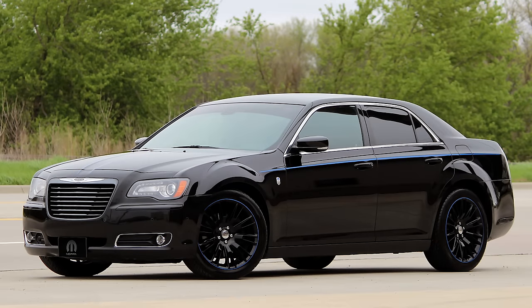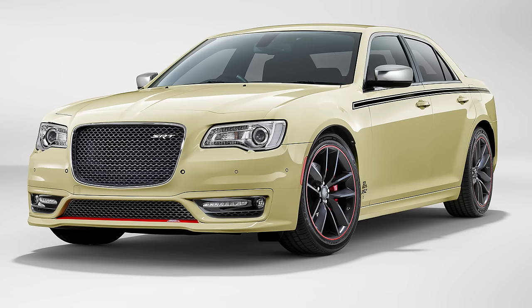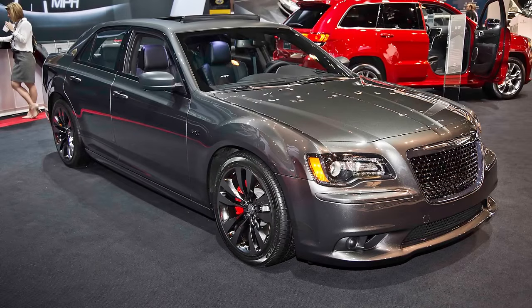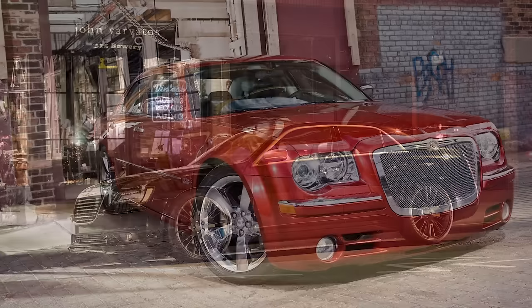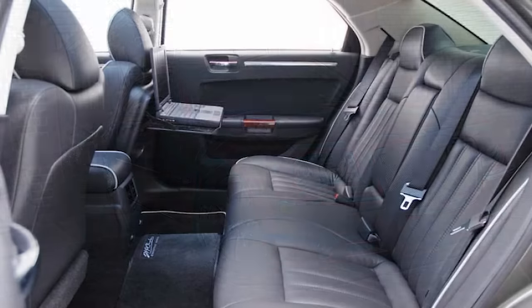Hey everyone, today we've got a new video on the Chrysler 300. With the 300 ending production at the end of this year, I thought it'd be cool to take a look back at the 10 rarest or most limited Chrysler 300s. We've already done this for the Challenger and Charger, so make sure to check those videos out. This list covers factory-produced 300s where I could find the quantity produced. We'll go from most produced to least produced. All MSRPs are in USD, and production numbers are total worldwide unless stated otherwise.